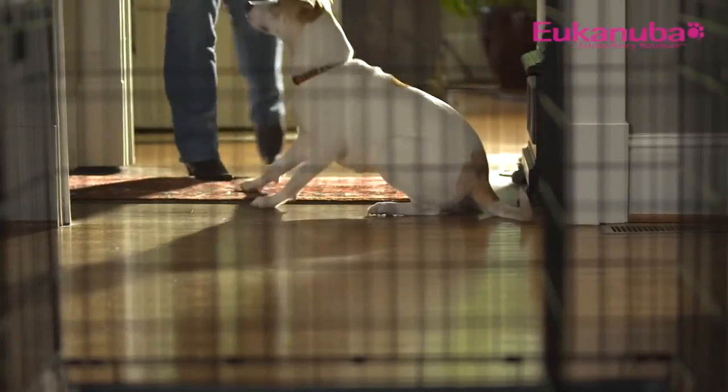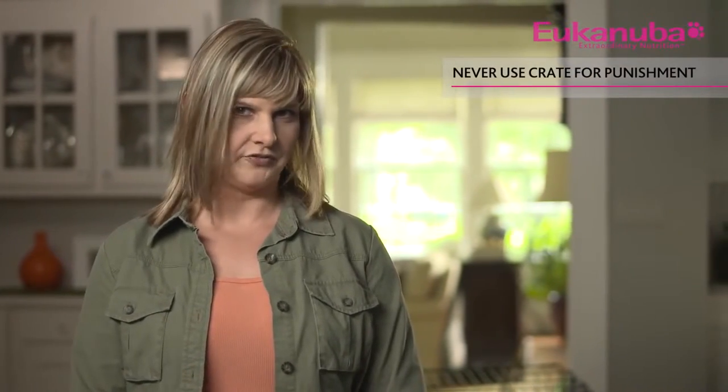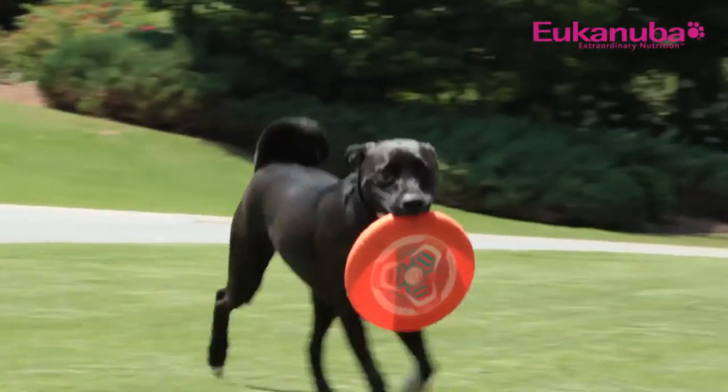Start crate training a few days after your puppy settles in. Before you begin, you and your family members must understand that the crate can never be used for punishment. Never leave your young puppy under six months in his crate for more than three hours. He'll get bored, have to go to the bathroom, and won't understand why he's been left alone in discomfort. As your dog gets older, he can be crated for longer periods because his bladder isn't as small, but he still needs a healthy portion of exercise and attention daily.